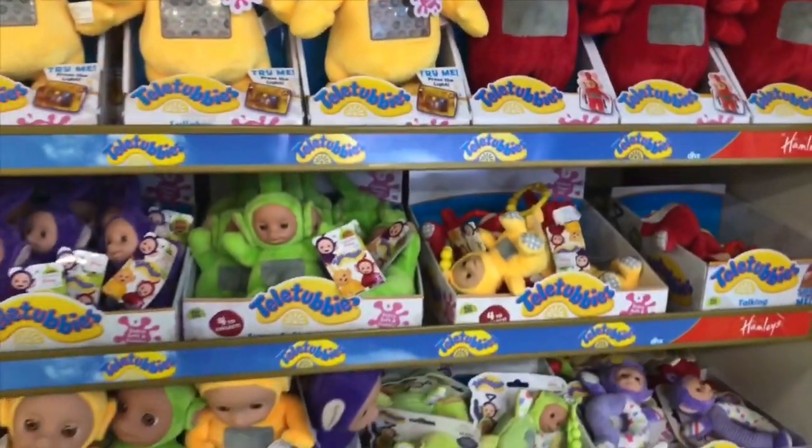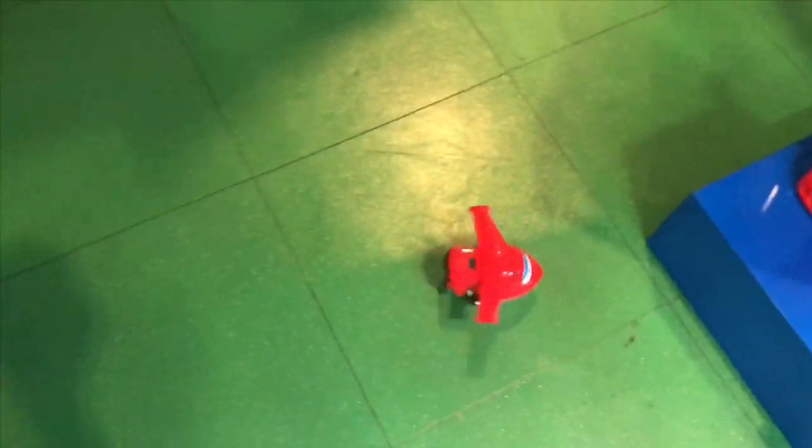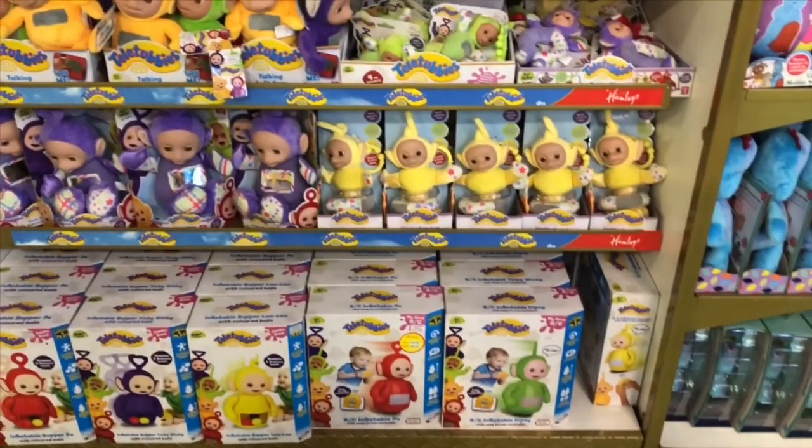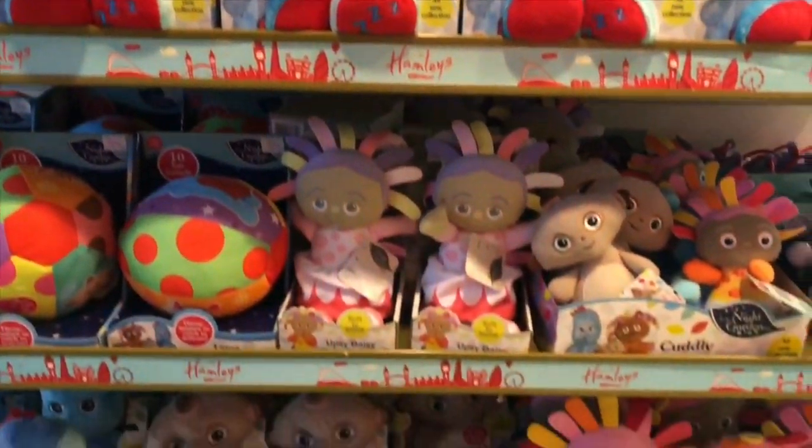I've spotted some Teletubbies. I see Po and Lala. And there's a little plane driving by. And right next to the Teletubbies, In the Night Garden toys.